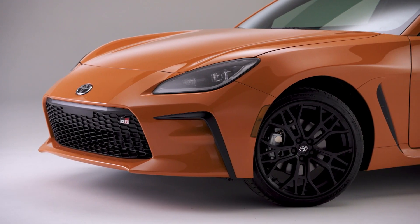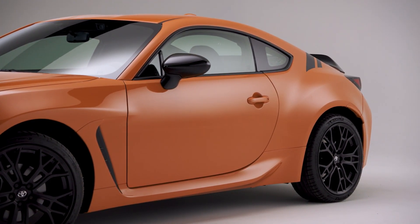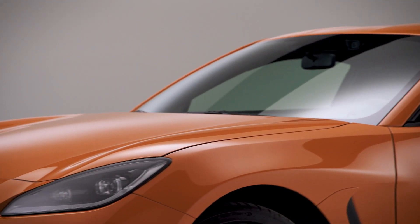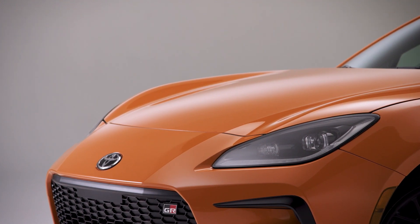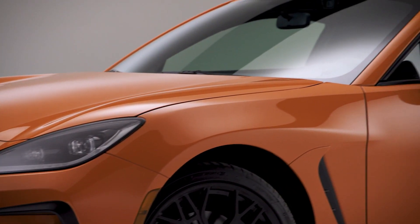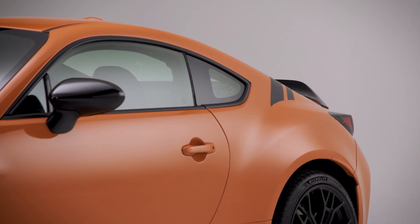GR stands for Gazoo Racing, Toyota's Motorsports and Performance Division. The GR86 base grade sits on 17-inch 10-spoke machine-finish aluminum alloy wheels wrapped in Michelin Primacy HP tires. Interior features include 6-way adjustable black GR-embossed fabric seats with sport fabric side bolsters, along with textured vinyl and sport fabric trim on the dash and doors. Dual-zone automatic climate control, an 8-inch touchscreen multimedia system with 6 speakers, and an anti-theft system with engine immobilizer and alarm are also standard.